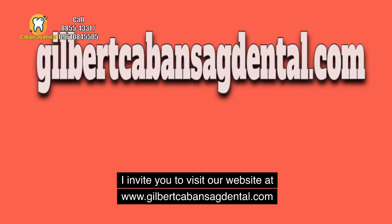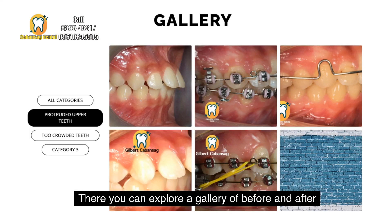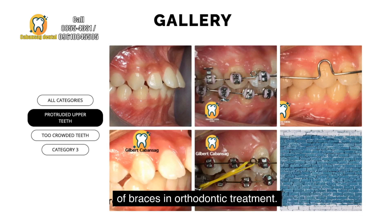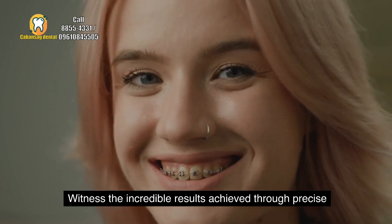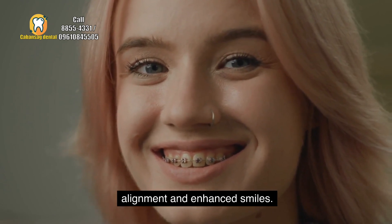I invite you to visit our website at www.gilbertkabansigdental.com. There, you can explore a gallery of before and after photos, showcasing the transformative power of braces in orthodontic treatment. Witness the incredible results achieved through precise tooth movement, improved alignment, and enhanced smiles.